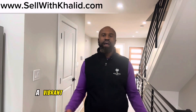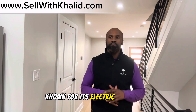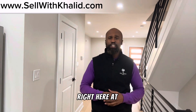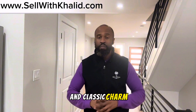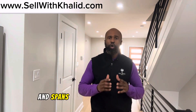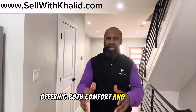Welcome to Fishtown, a vibrant, sought-after neighborhood in Philadelphia. Known for its electric mix of arts, culture, and community spirit, right here at 2459 Gawth Street, you'll discover a blend of modern living and classic charm. This stunning home features three bedrooms and 2.5 bathrooms and spans over a generous living space, offering both comfort and style.